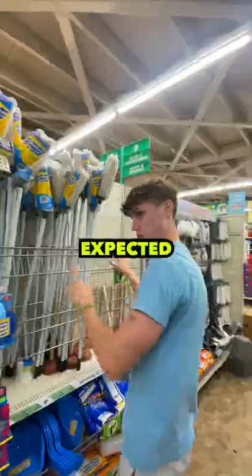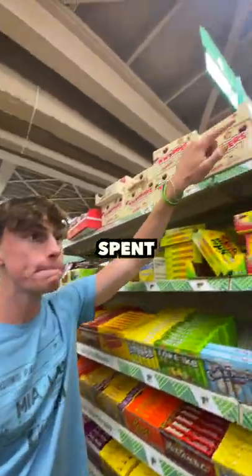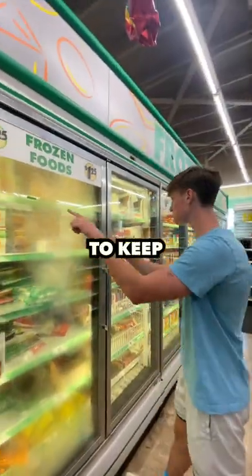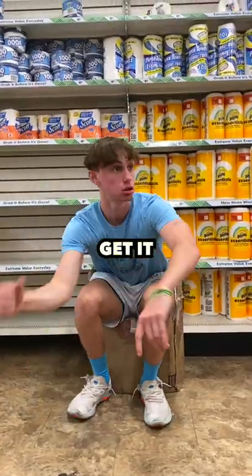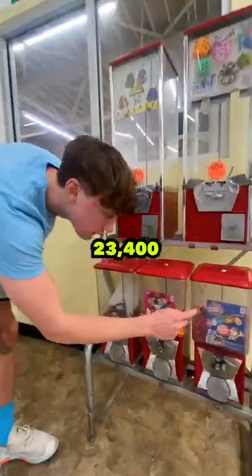But this was a lot harder than I expected. This store is massive and they literally sell everything. So I spent hours inside going from aisle to aisle counting every single item. It was hard to keep track, but I'm the main character, and if you guys want the answer to a question, I'll get it for you. So if you bought everything in the dollar store, it would cost $23,426.